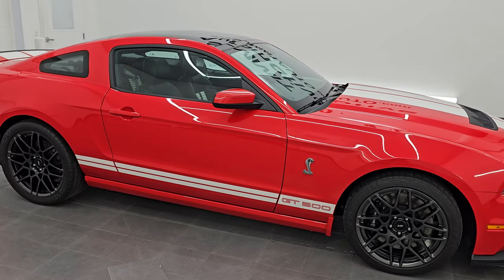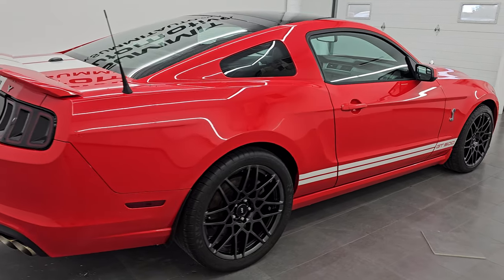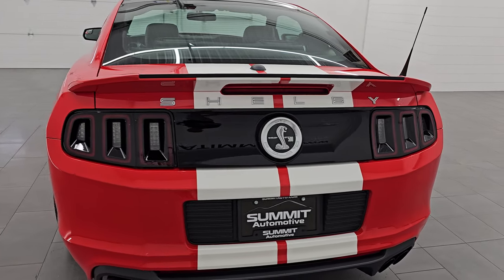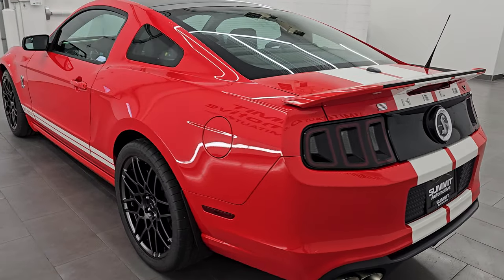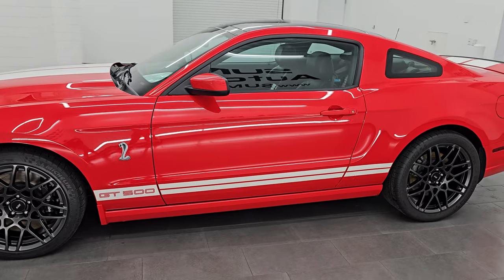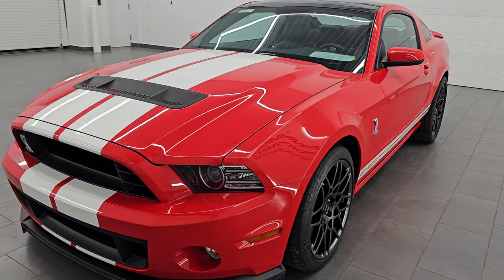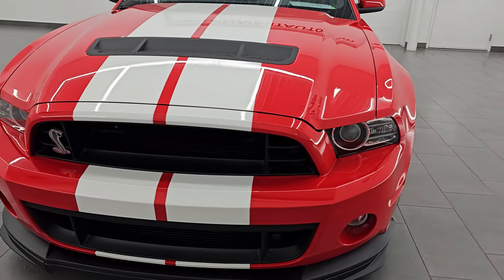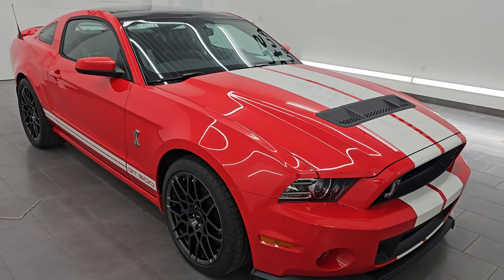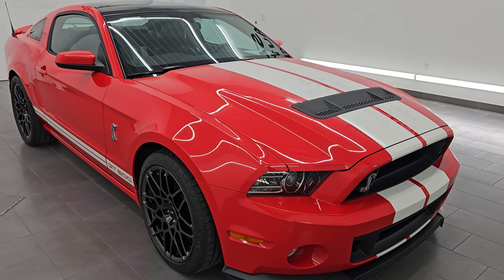Hey, this is Brett. Hope everybody's having a great day. I am extremely excited to go over this ultra clean, very rare 2013 Ford Shelby GT500 Mustang, stock number 14861Z. I'm here at Summit Automotive in Fondalac, Wisconsin — your new and used high horsepower sports car headquarters. This 2013 Ford Shelby GT500 has the 5.8 liter supercharged V8 Trinity engine, puts out 662 horsepower, 631 foot-pounds of torque, and it's paired up with the 6-speed manual transmission. 2013 and 2014 were the last years you could get the GT500 with the stick shift transmission.